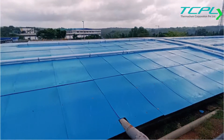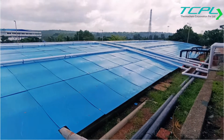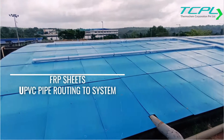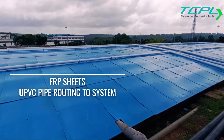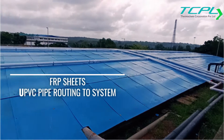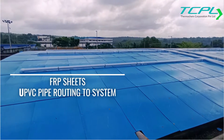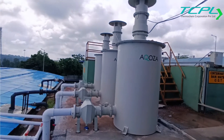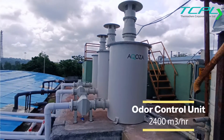What we have done is, first of all, we have covered these tanks with proper FRP sheets and done a proper UPVC pipe routing. This is a 3.5 MLD CETP tank, and this is the solution we are providing.